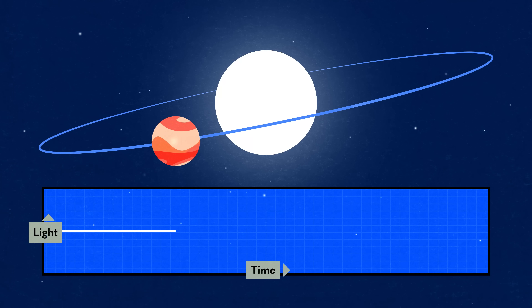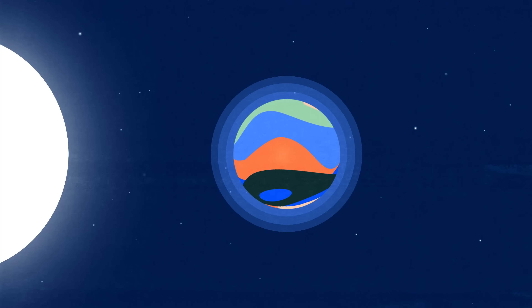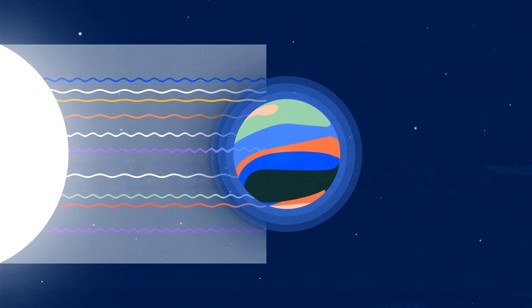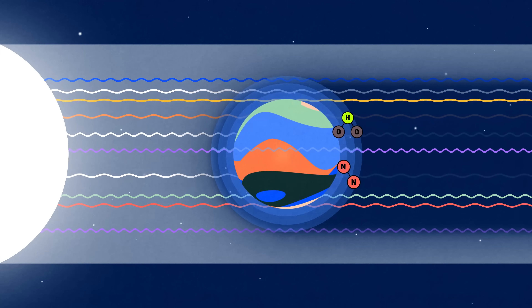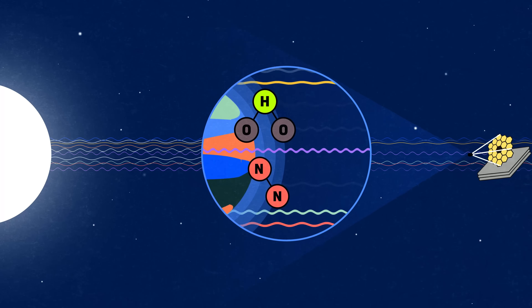Here's how. When a planet passes between us and its star, it causes a tiny dip in the starlight. Measuring those dips helped us find a lot of these planets in the first place. But the planet doesn't block all of the light — a little bit passes through the atmosphere on its way to us. Different gases in that atmosphere block different kinds of light, and the James Webb Telescope is powerful enough to see what's missing.